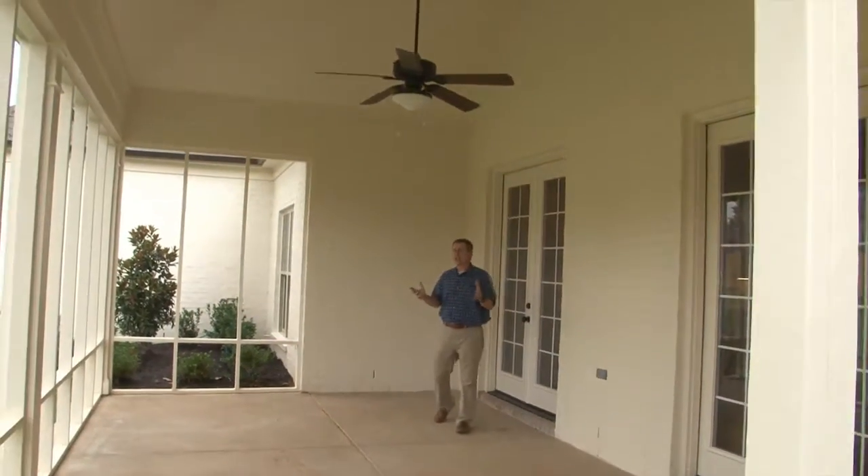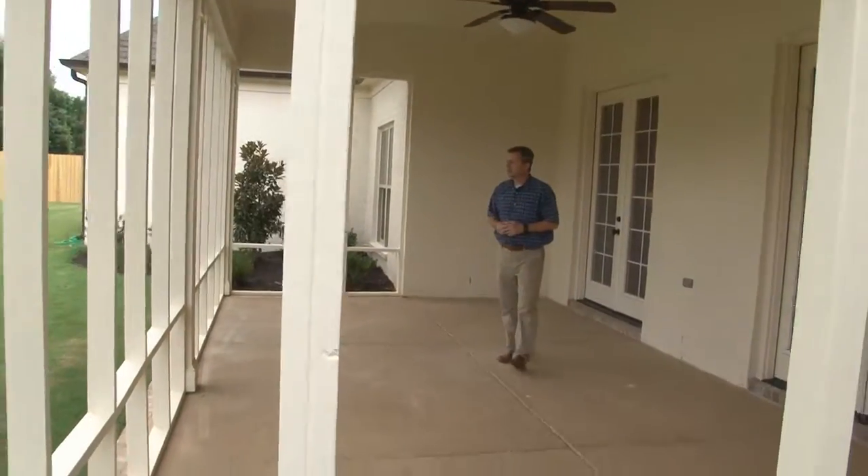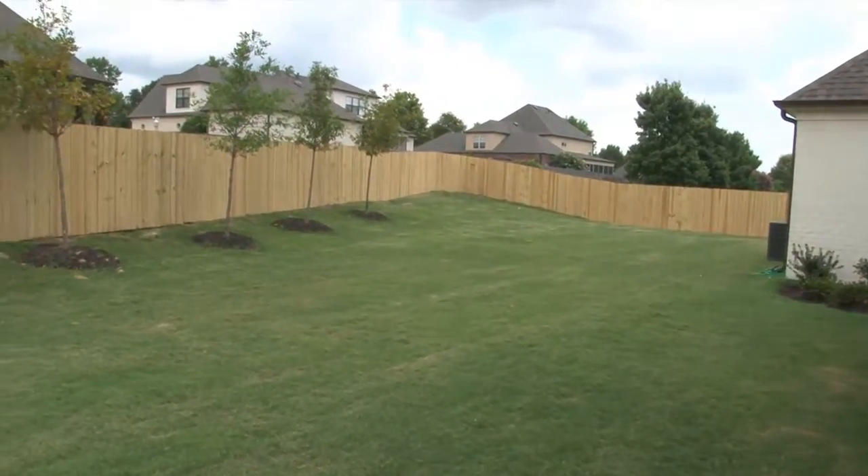Welcome outside, where this beautiful new home includes a covered rear porch with ceiling fan and soon-to-be-completed screens, opening to a family-friendly lawn big enough for a future swimming pool.